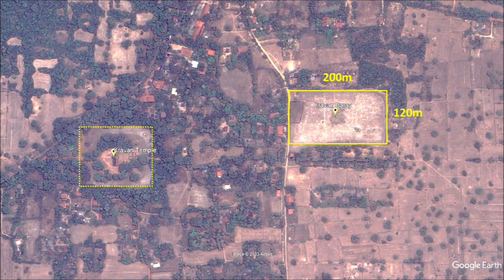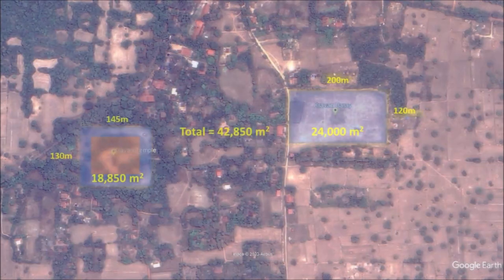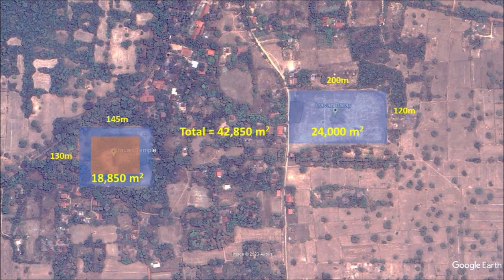Just like many other temples with moats, Kravan Temple also comes with a baray. There is no mention on Google Maps that this is Kravan Baray. It is about 200 meters long by 120 meters wide — at 24,000 square meters, a very impressive achievement just to contain water. Trees were chopped down and cleared away before digging a few meters deep, and a total of 42,850 square meters of land was taken up to fulfill the needs of the temple moat and body of water.